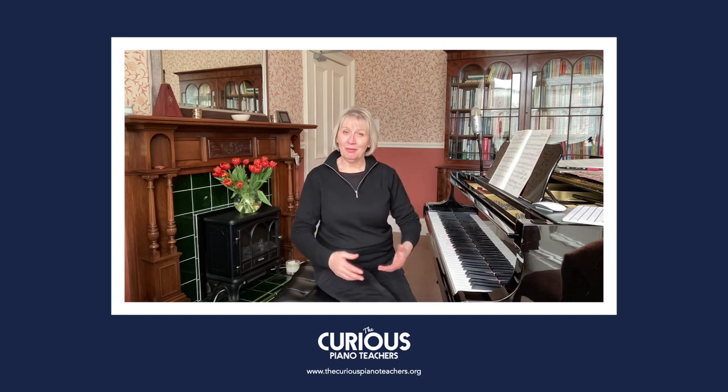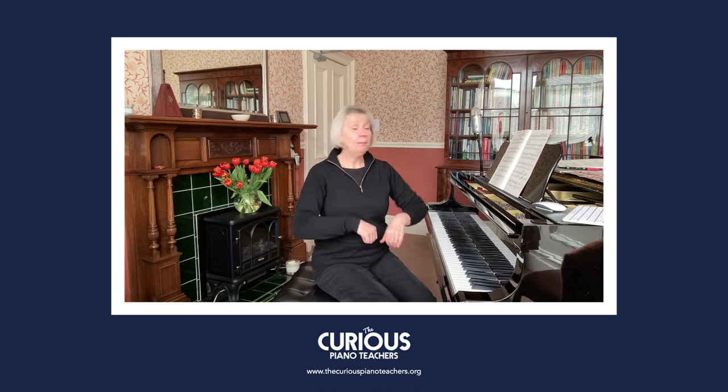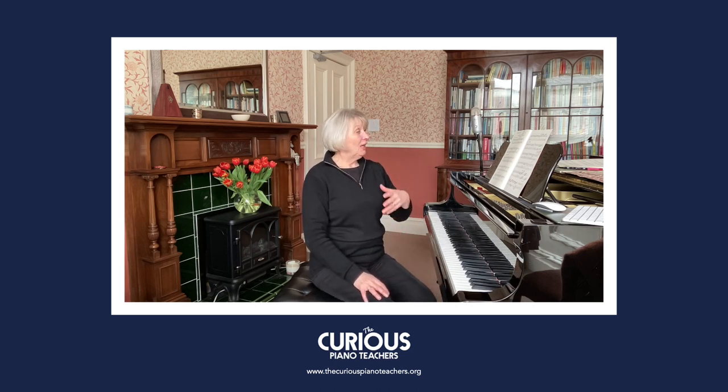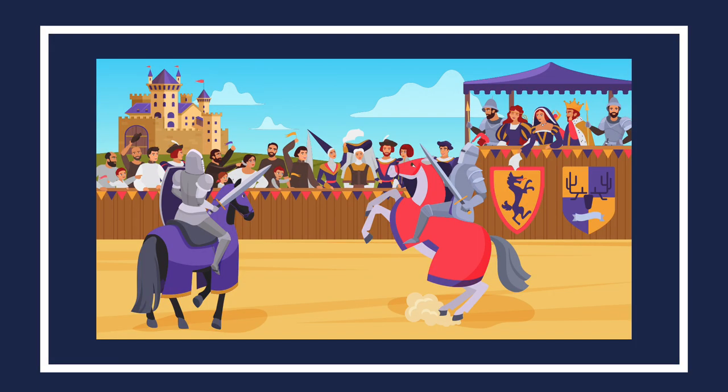Can you hear what gait of the horse we've got? Walk, trot, canter, or gallop? To me that's a trot. So this piece — chivalrous knights — I think that will really help your students to bring it to life, as will maybe the sight of a picture like this. I found an illustration on iStock with medieval jousting going on.